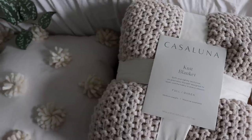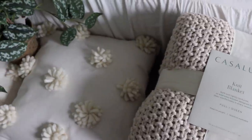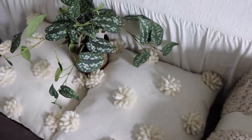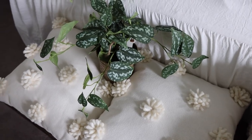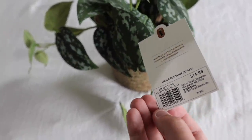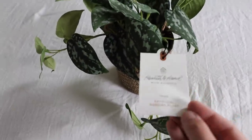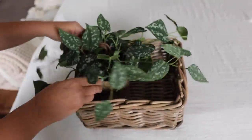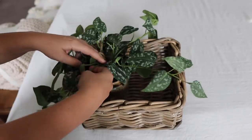I can't tell you the last time I splurged for new decor at Target, but I've been eyeing this cozy knit throw and these pom-pom pillows for so long, so I just decided to treat myself. I also grabbed this faux plant from Hearth and Hand — I have a similar one that I keep in my kitchen and so I decided to buy one to go in my bedroom as well.